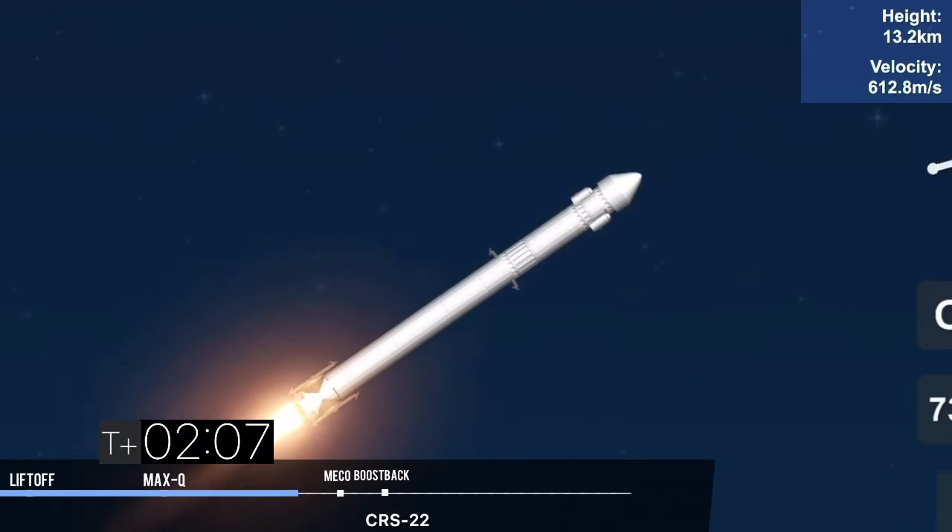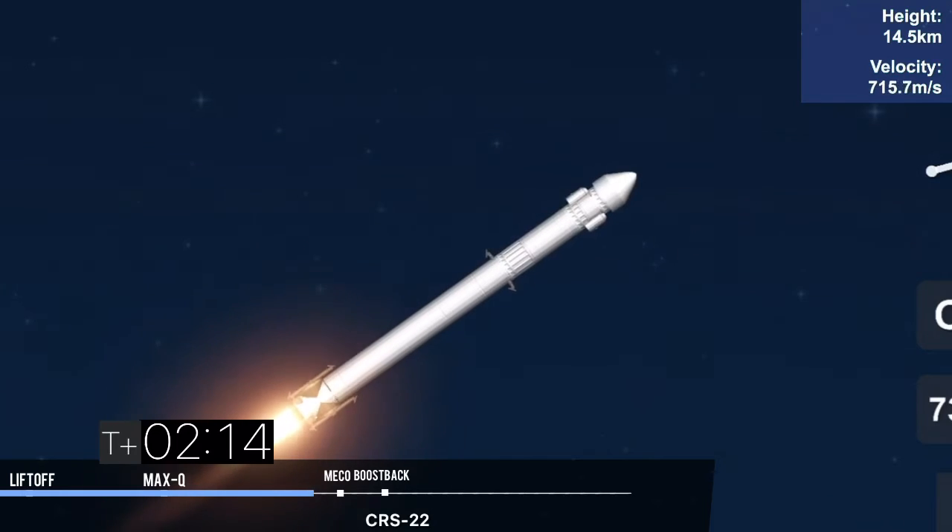So again, those five events: MECO, stage separation, first stage flip maneuver, second engine start, and then the boost back burn — all coming up in just under 10 seconds from now.